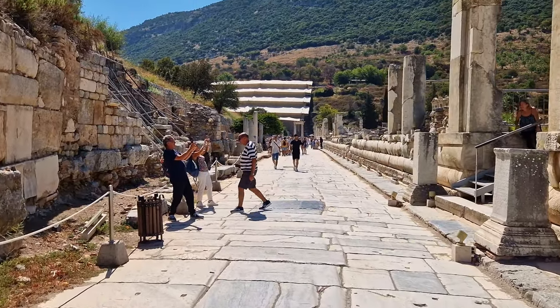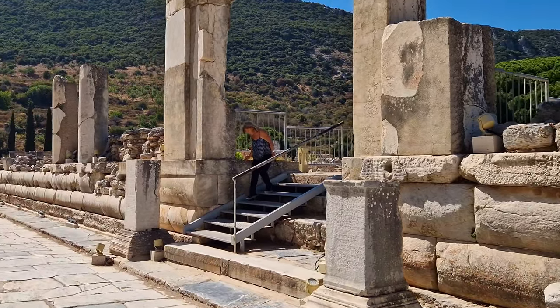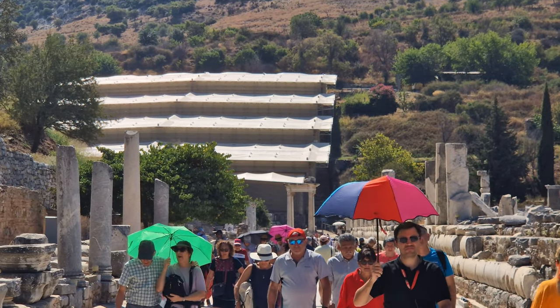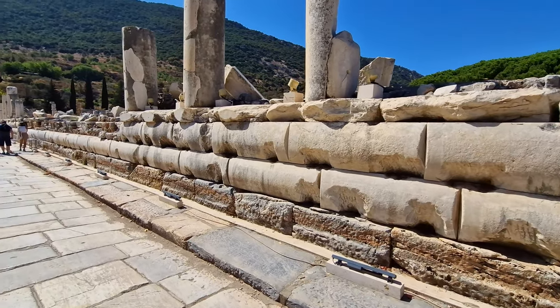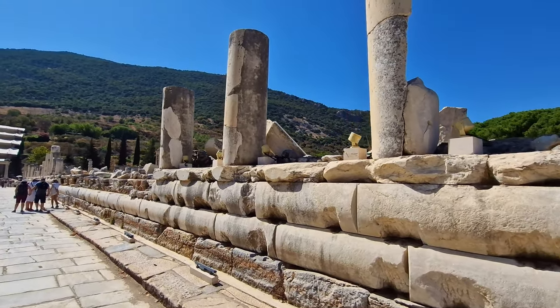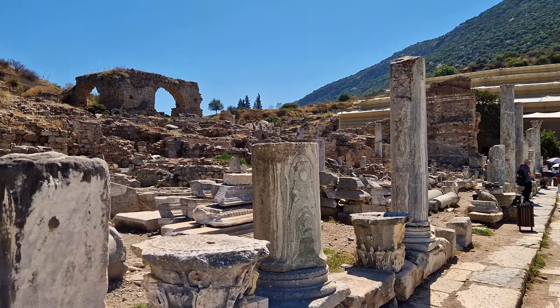Marble Street connects the theatre with the Library of Celsus and is one of the main streets of Ephesus. It starts in front of Celsus Library, passes the theatre, and reaches the Temple of Artemis. The library and the agora are on the right side of Marble Street, while the brothel is on the left side.